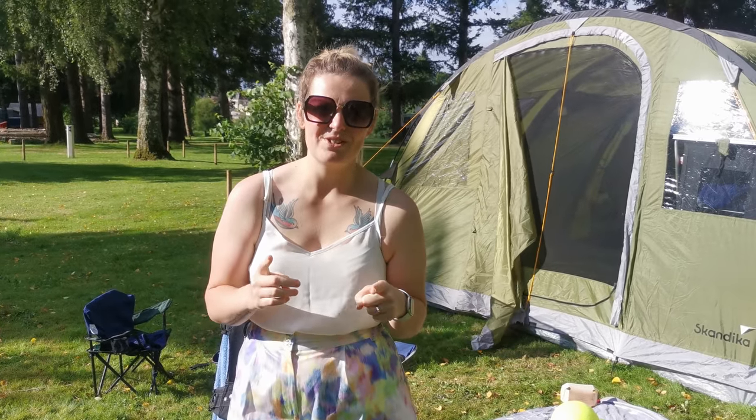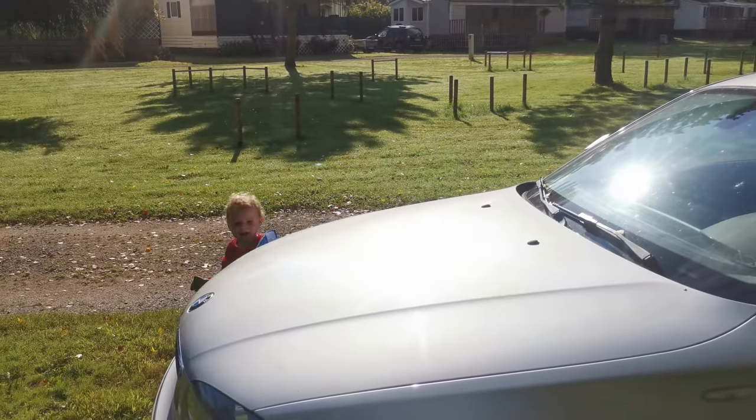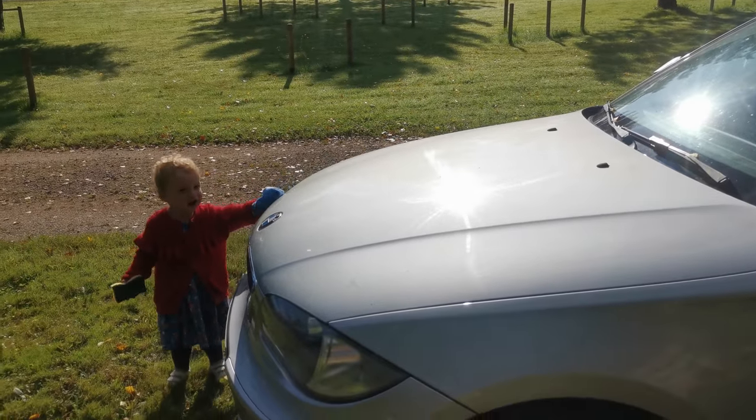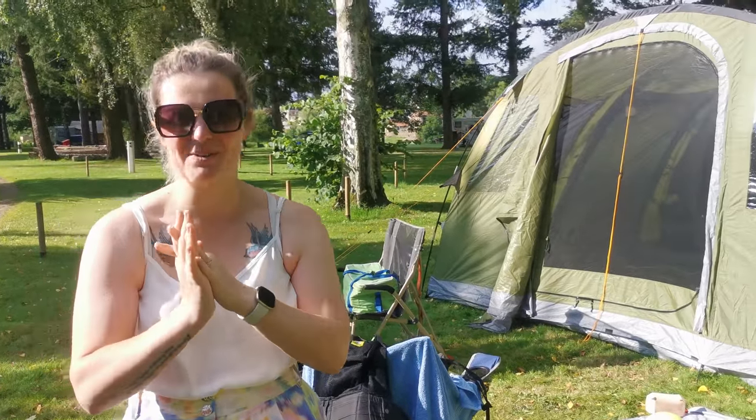If you're wondering why I keep looking to the side, it's because our toddler is currently cleaning the car with a cloth and sponge and I just want to check she's okay. But anyway, let me show you around what we have.